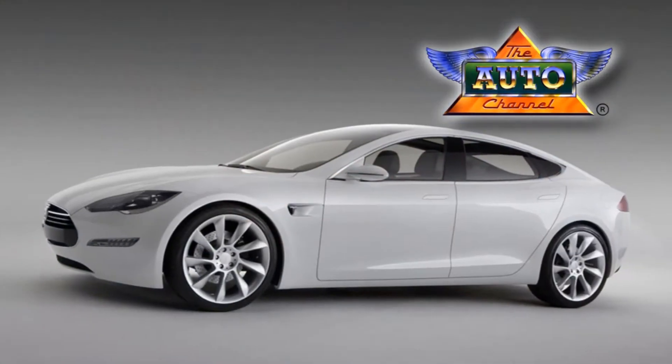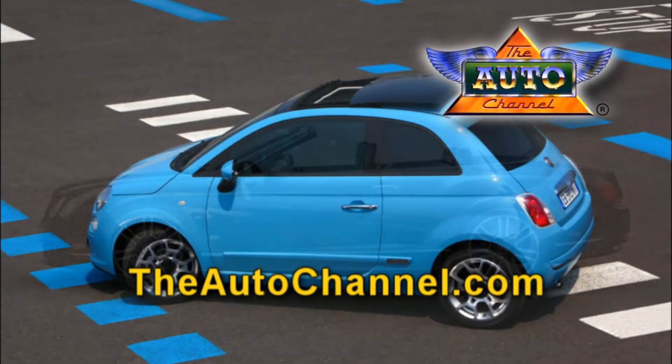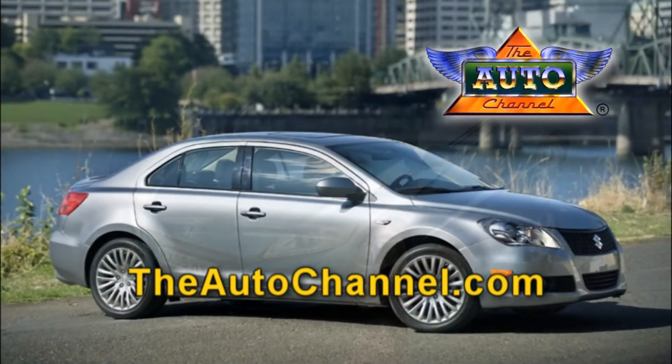Looking for a new car or truck? TheAutoChannel.com has the most complete and up-to-date pricing, vehicle specifications, and reviews.